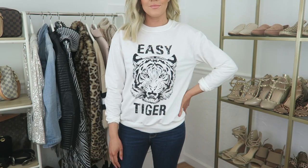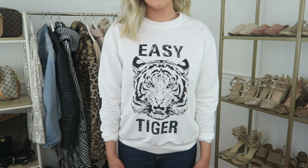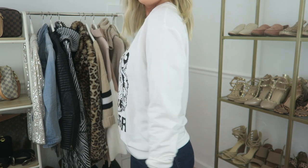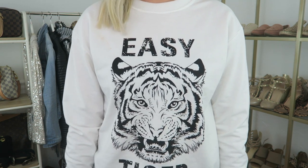This graphic sweatshirt is one I've been wearing constantly and you would know that if you follow me on Instagram. It's thinner than I thought it would be — almost a mix of a long sleeve tee and a sweatshirt. I chose my normal size small for a more fitted look with this one, but if you like it to be a little bit baggier then I suggest sizing up.